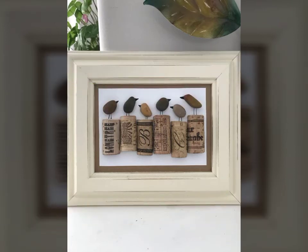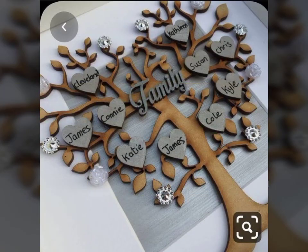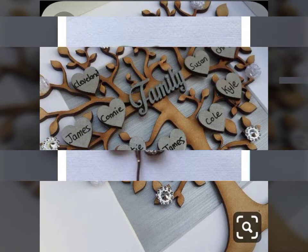Our channel provides different types of ideas like rock craft ideas, stone craft ideas, pebble craft ideas, and different types of decoration ideas. I hope you like all these ideas and like my all videos. We will make more videos for you as soon as possible, inshallah.